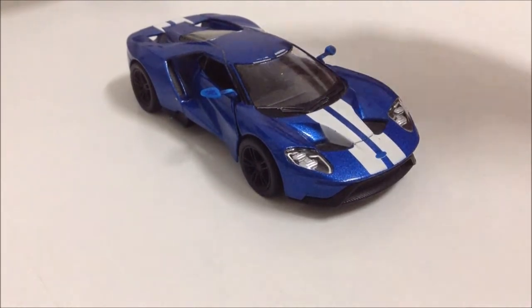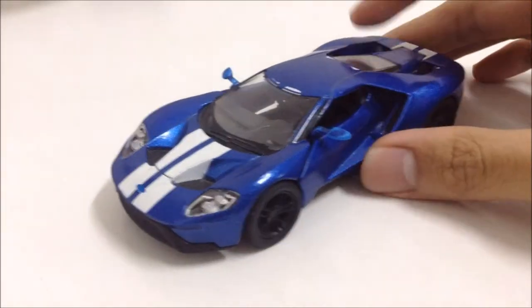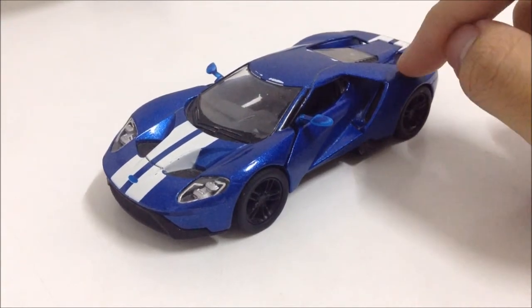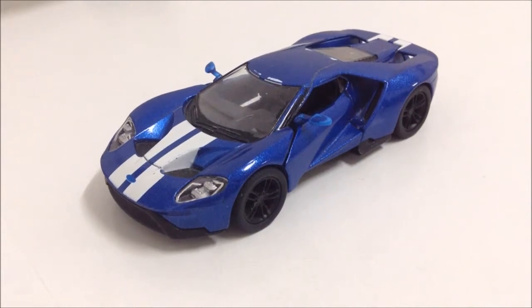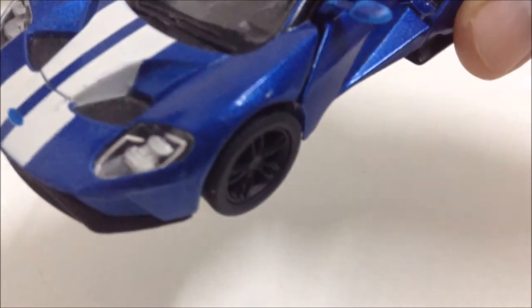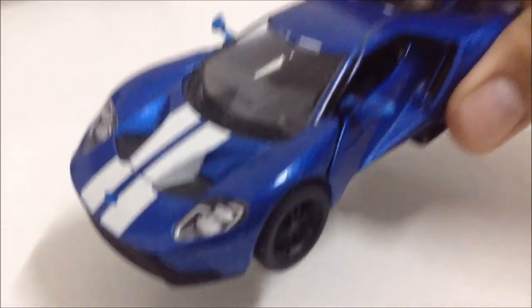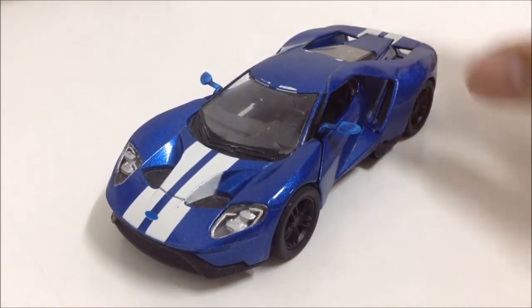All I want to say is I really love the color of this car — the blue paint with white stripes, as you can see here. And look at that sparkle; those metallic flakes really shine and look gorgeous on a car like this.